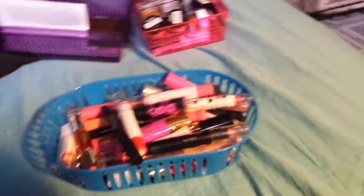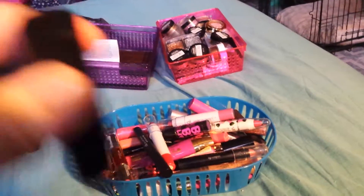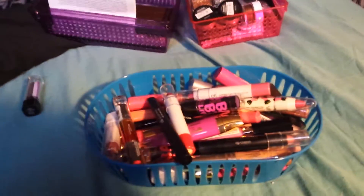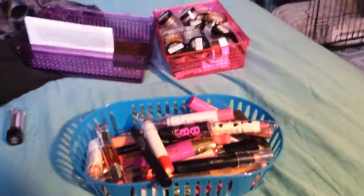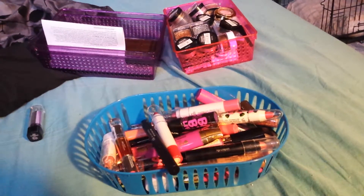Next is my Moisturizing Lipstick from Elf in Red Carpet. I'm keeping this one, I don't even have to think about it — it's a matte red which I really really like. Here's another one of those NYC Glossy Lip Balms, this one is in Garnet Gala.